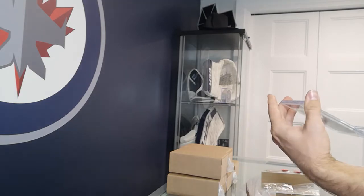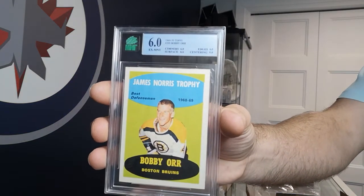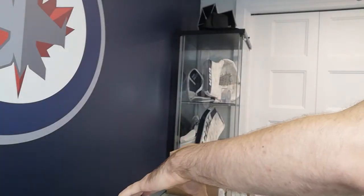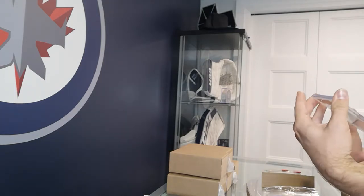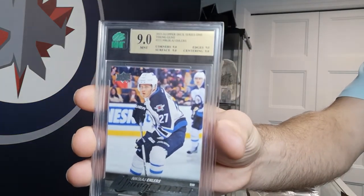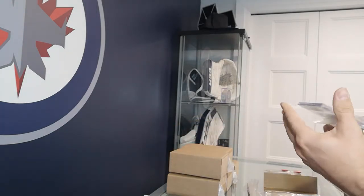Got a Bobby Orr Topps James Norris Trophy card. These guys seem to grade pretty tough on vintage. Got a Nick Ehlers Young Guns — it's got 9s all around, all four sub-grades are 9s. And we have another Mark Scheifele — also a 9.